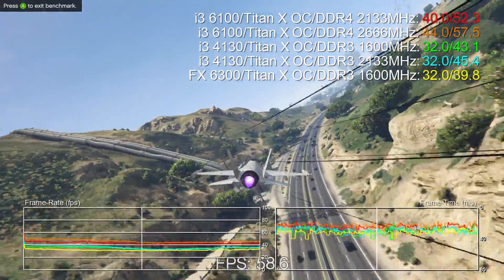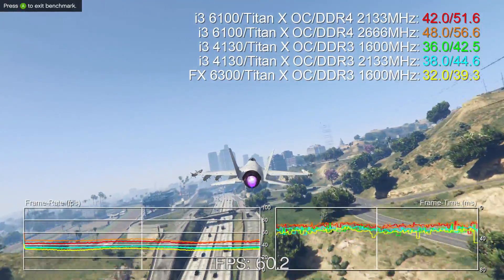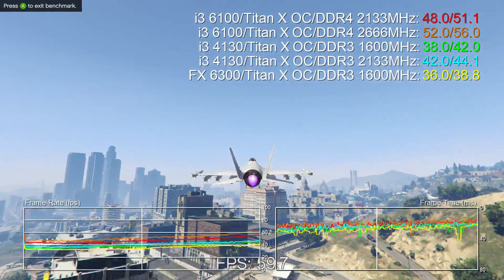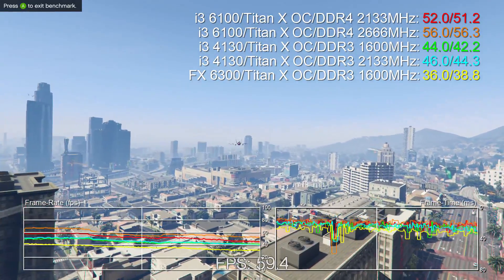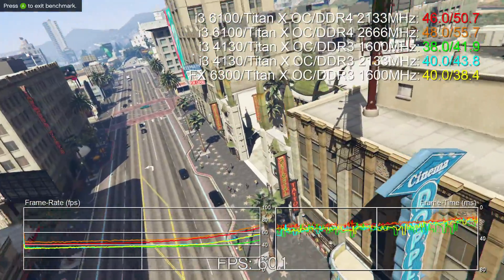It would also be remiss of us not to point out that there's a clock speed differential between the 6100 and the 4130. The older Haswell chip runs at 3.4GHz, while the new Skylake processor runs at 3.7GHz. However, the speed bump is pretty clear to see, and when it comes to budget processors, the more power you have available, the better.